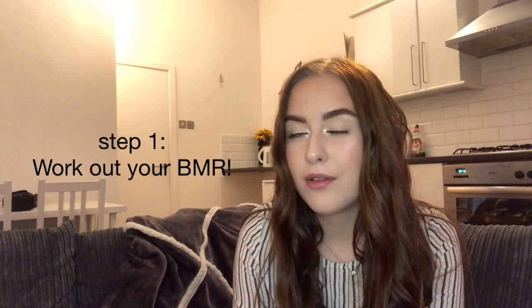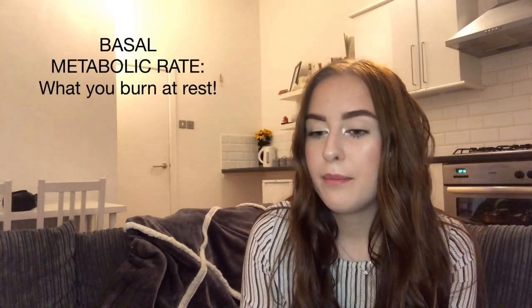My first point is to find out what your BMR is. BMR stands for Basal Metabolic Rate — basically the rate at which you burn calories at rest. So if I were to sit on my sofa all day and do nothing, my BMR would be around 1400 calories. The first thing you need to do is calculate your BMR, because without knowing this you're not going to know the threshold you need to meet in order to begin losing weight.